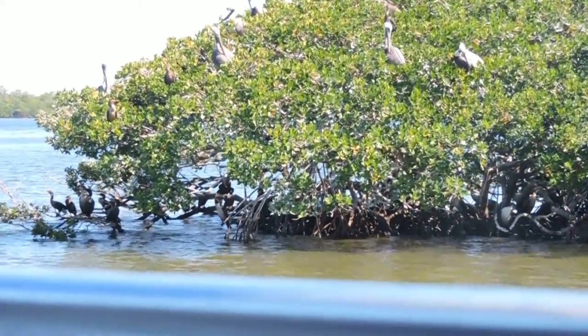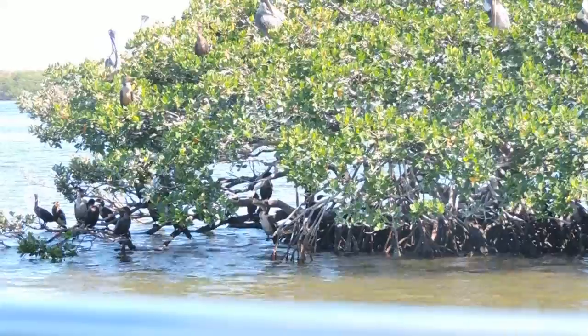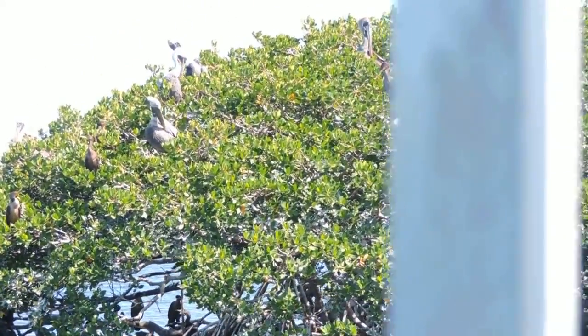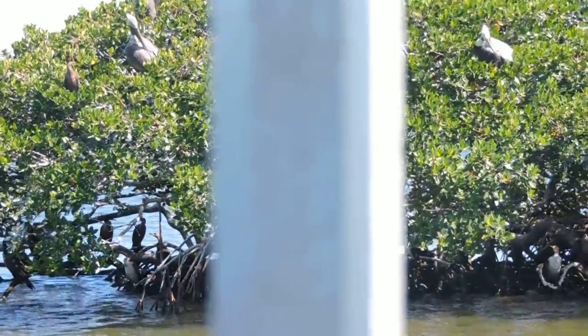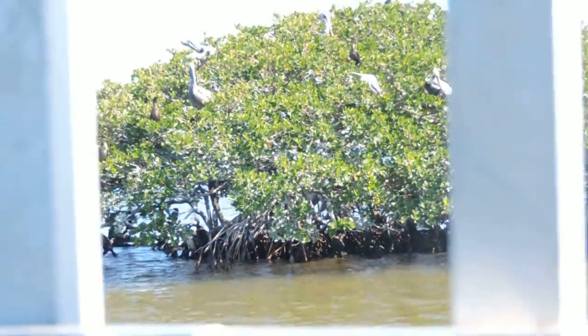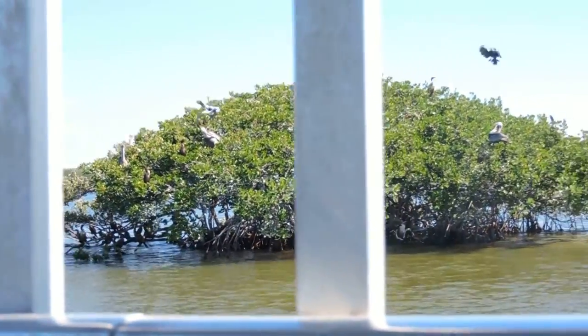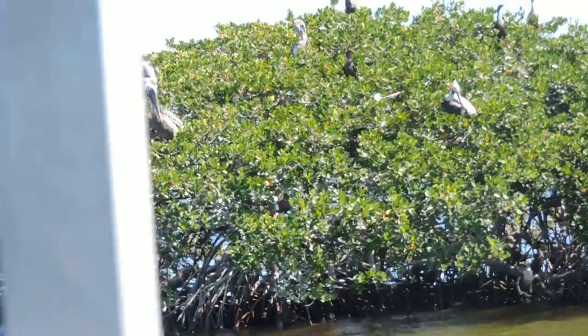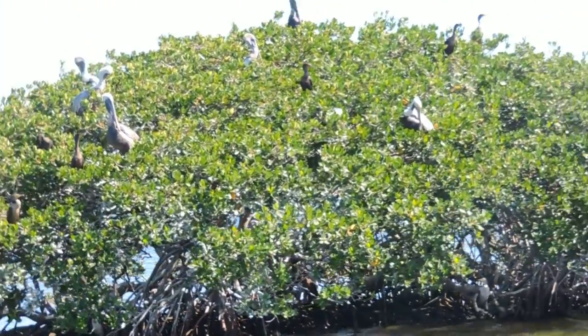In the water, and on the trees below, right above the water, are all your cormorants. You can see there's like a pecking order up there, where the bigger birds are on top — the brown pelicans — and the cormorants are down towards the bottom. Those are all younger birds on the bottom because you can see the lighter-colored chest.